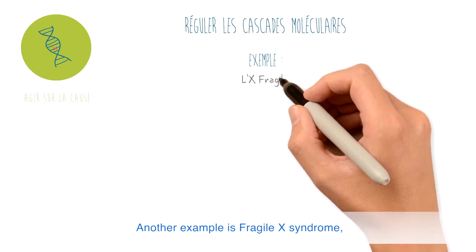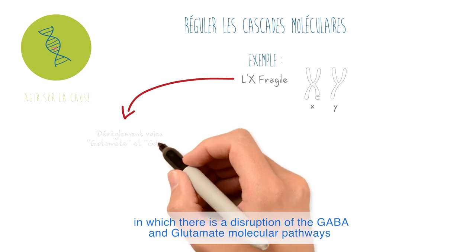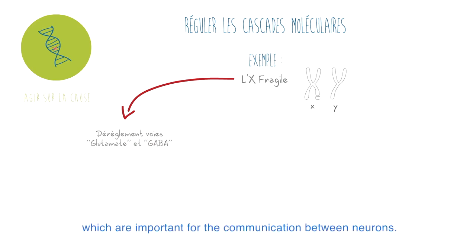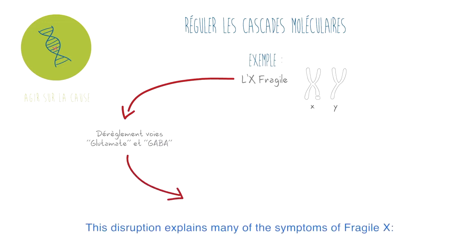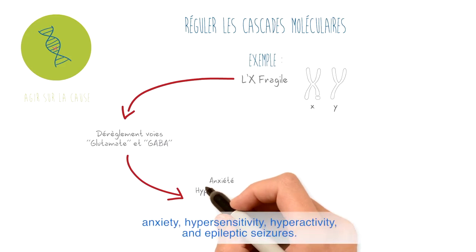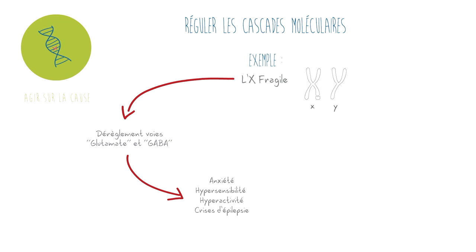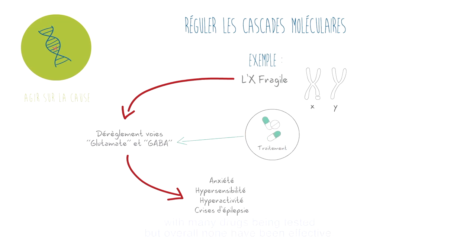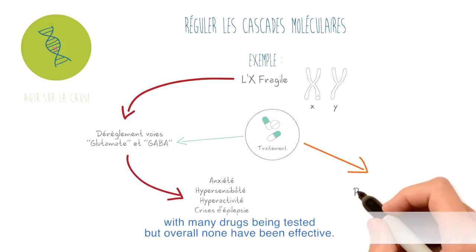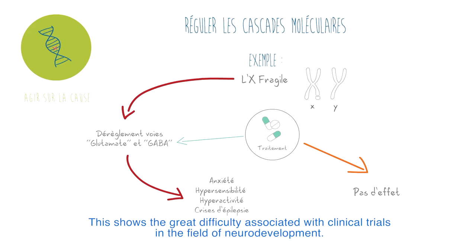Another example is Fragile X syndrome, in which there is a disruption of the GABA and glutamine molecular pathways, which are important for the communication between neurons. This disruption explains many of the symptoms of Fragile X: anxiety, hypersensitivity, hyperactivity, and epileptic seizures. Many studies have considered therapeutic approaches for Fragile X syndrome, with many drugs being tested, but overall none have been effective. This shows the great difficulty associated with clinical trials in the field of neurodevelopment.